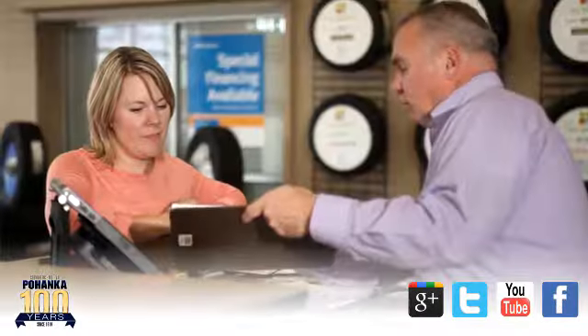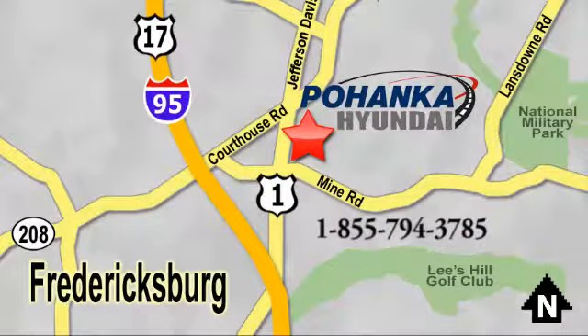Great service, great selection and low prices. That's why Pohanka Hyundai of Fredericksburg is a great place to buy a car. Visit today, located on Route 1 in Fredericksburg, Virginia.